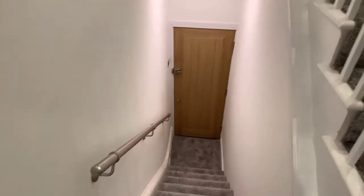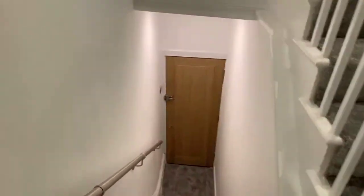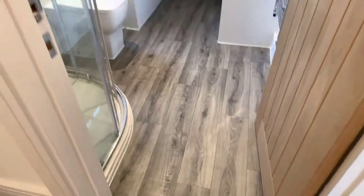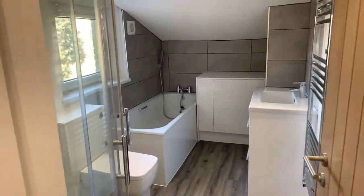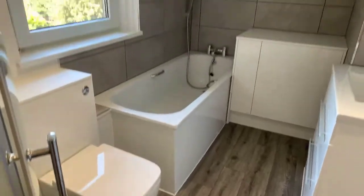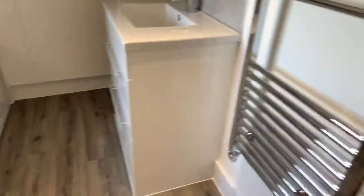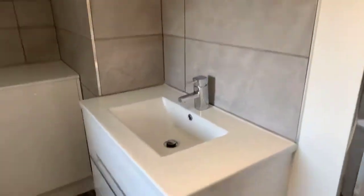A few steps down to the bathroom. Here's the front entrance just there — we're on the first floor. And once again, the bathroom. There's also the washer/dryer in here.